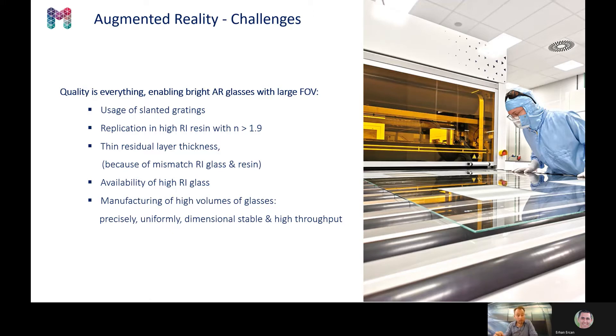The replication is done in high refractive index resins with a refractive index of over 1.9. These are available but often with a high viscosity. While replicating them in these high-viscosity resins or resins with a solvent, you still want to obtain an imprint with a very thin residual layer thickness. The availability of high refractive index glasses is challenging. And most importantly, high-volume production requires high precision, uniform imprints, dimensional stability, and very high throughput.